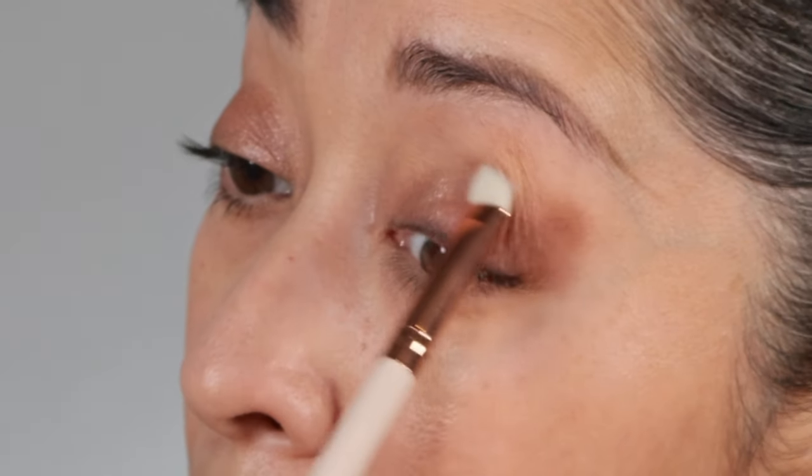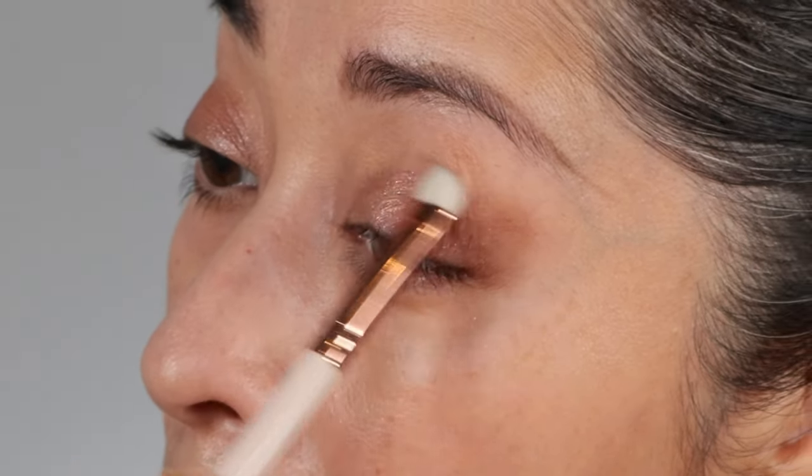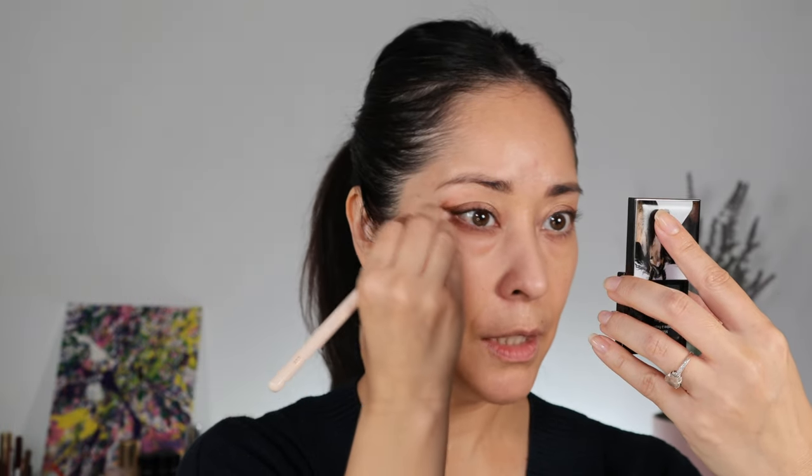It almost looks wet. Just adding a little bit of depth.